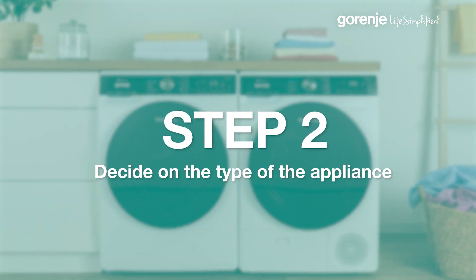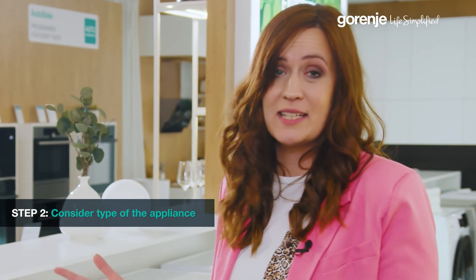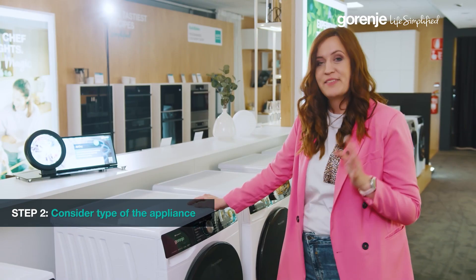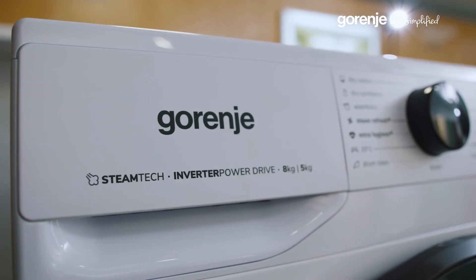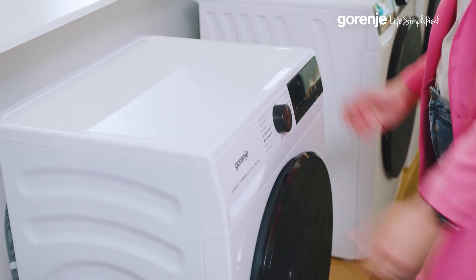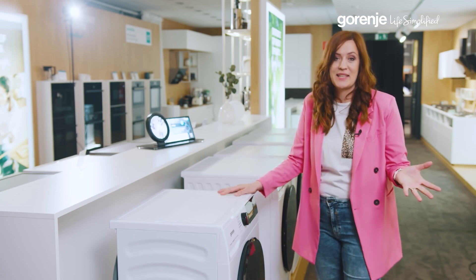In step two, it's time to think about the type. For those with lots of space or an existing dryer, our classic washing machines are ideal. If space is a premium in your home, consider our washer-dryer combos. These versatile machines offer the functionality of both washing and drying in one compact unit, perfect for small apartments or limited spaces. Find a model that aligns with your lifestyle.